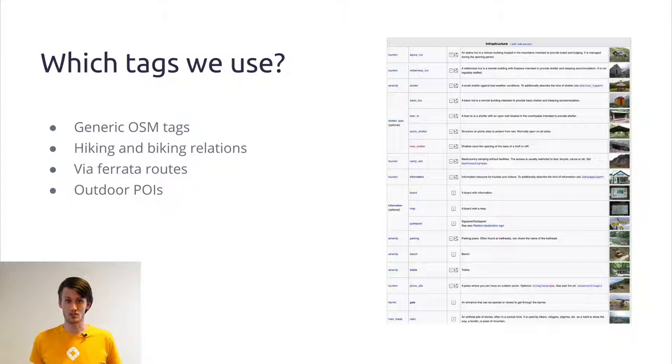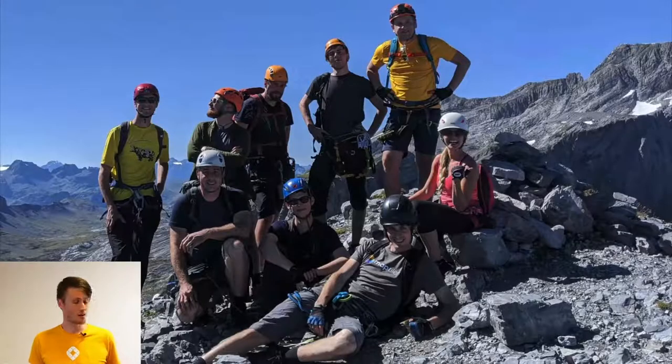The main source of information was taken from the OpenStreetMap wiki page about outdoor sports, but also from our own experience. As you can see from this photo, our team is really into hiking — this photo is from our last trip to Switzerland, where we already had a first version of our map and were testing it live in the terrain.